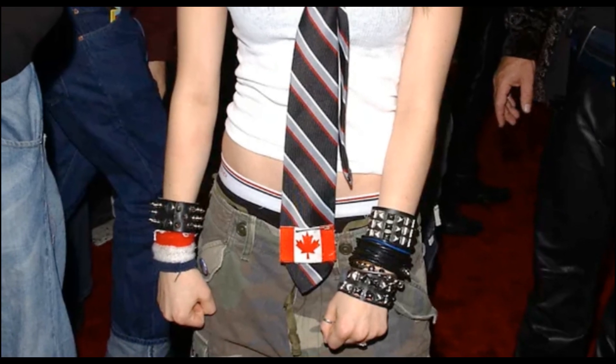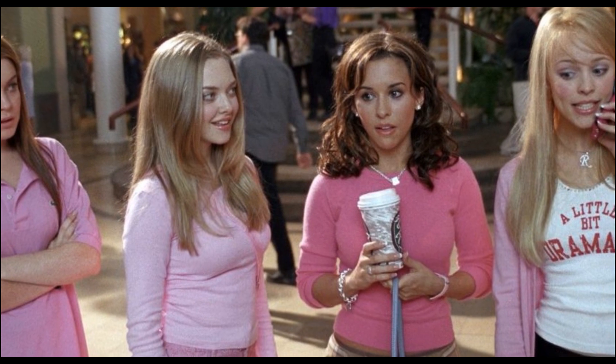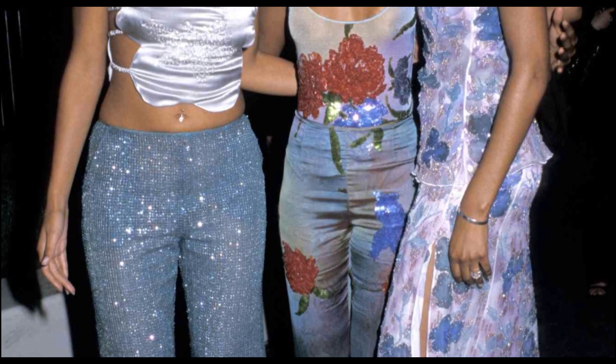For those who love the bohemian vibe of the 2000s, maxi skirts and dresses with a floral print were a staple. Try sewing a flowy maxi skirt using lightweight patterned fabric. Pair it with a simple top to achieve that effortless look.